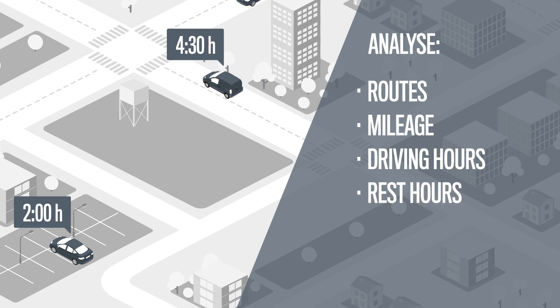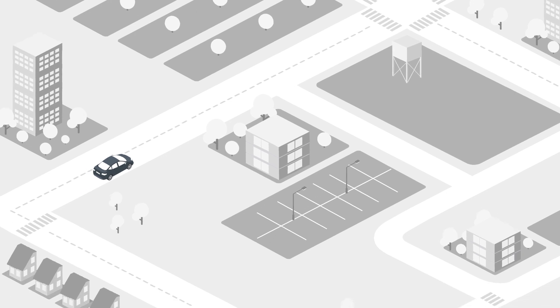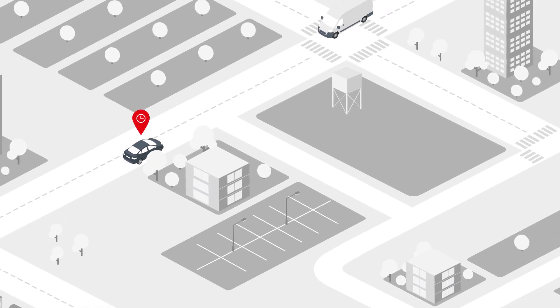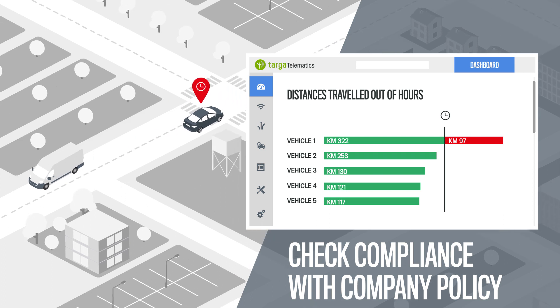You can analyze driving and rest hours, journey length and duration, to check whether a journey was longer than expected, or whether the vehicles are used outside of working hours, and much more besides.